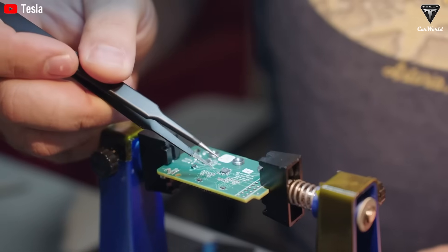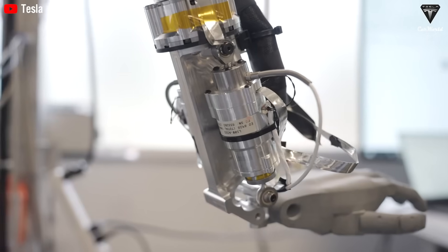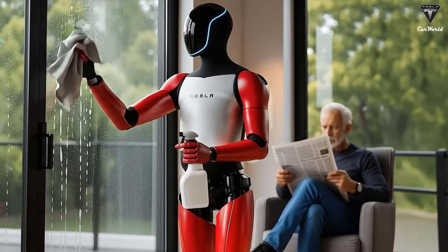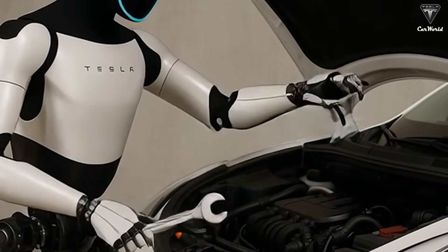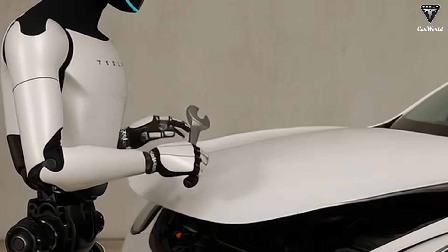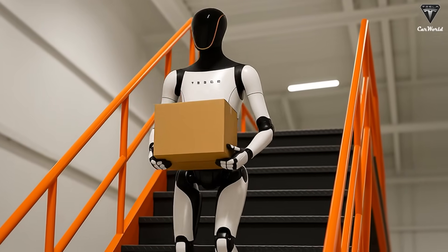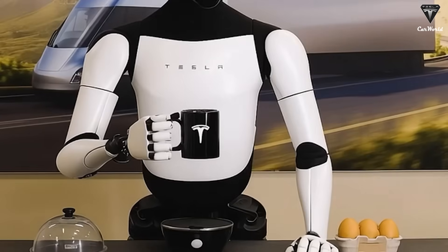Each cable includes integrated force feedback sensors, allowing Optimus' AI to feel the gripping force and adjust accordingly. This enables the robot to hold an egg without breaking it, tighten a screw with the right torque, lift a coffee cup without spilling, and even sense the softness or hardness of different objects. This level of dexterity was previously limited to high-end robotics labs, but now it's been integrated into the hands of a commercial product.